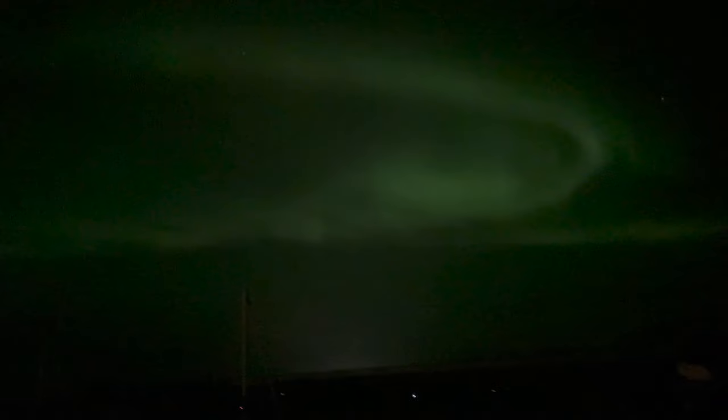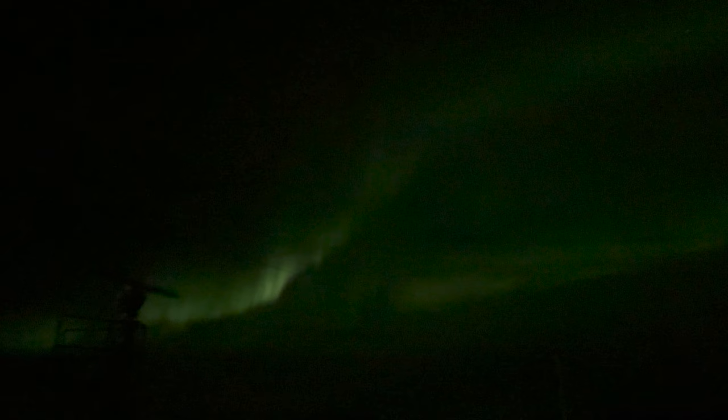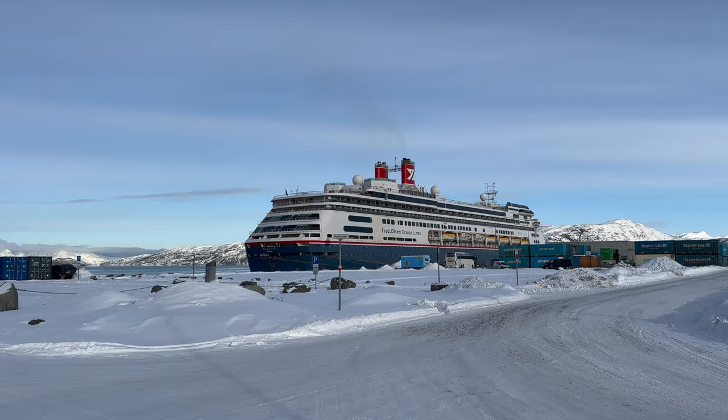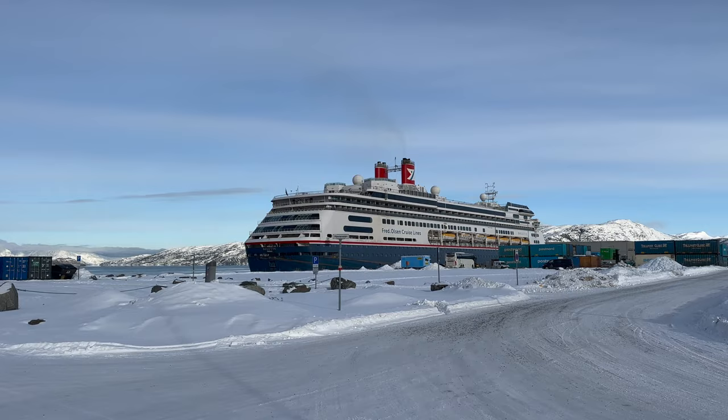Last but definitely not least is the sun deck on Deck 10, accessible via stairs from Deck 9. This was the venue for stargazing sessions, and once again we enjoyed seeing the northern lights from up here. The deck was sometimes closed due to slippery conditions underfoot, especially when the stairs were slippery, but when it was open it was a terrific dark spot to see the northern lights. I hope you enjoyed this quick tour of the Fred Olsen Boletta. I've got several other videos related to winter cruising in Norway, including a Northern Lights hunt video and a tour of the Boletta's sister ship, the Borealis, so check those out if you are interested.